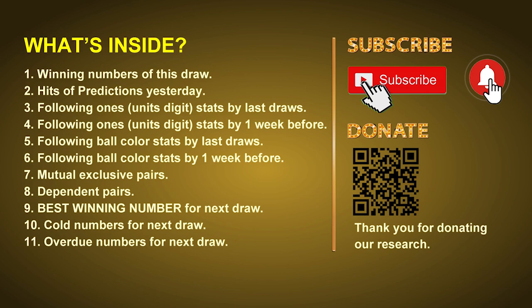In this video, we will tell you the draw result today and review hits of predictions we made yesterday if there's any. Then we will do some math for you — find out the best ball color and even best winning numbers for next draw. After that, still math — we will give you some tips on mutual exclusive pairs, dependent pairs, cold numbers, and overdue numbers for next draw.